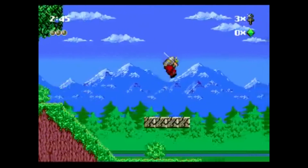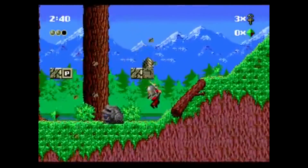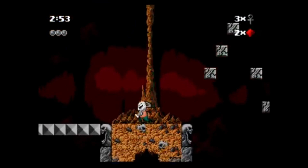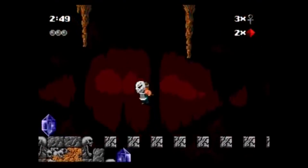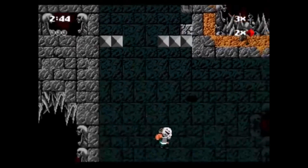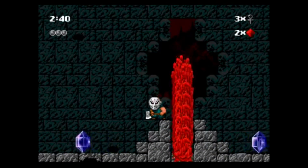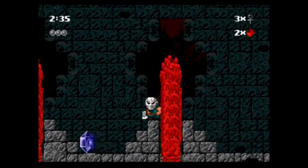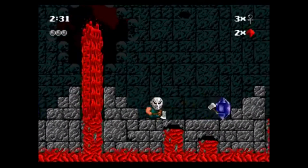Kid Chameleon was a 2D platformer, which of course was a prevalent genre during the 8-bit and 16-bit era. This game looks really cool because you can get different costumes — like one that reminds me of Jason Voorhees where you're throwing axes, or a tank to blow through enemies. It has a really cool graphical style and great music. After doing some gameplay footage, I think it's a game that would really interest me. Kid Chameleon is confirmed for the Sega Genesis Mini.